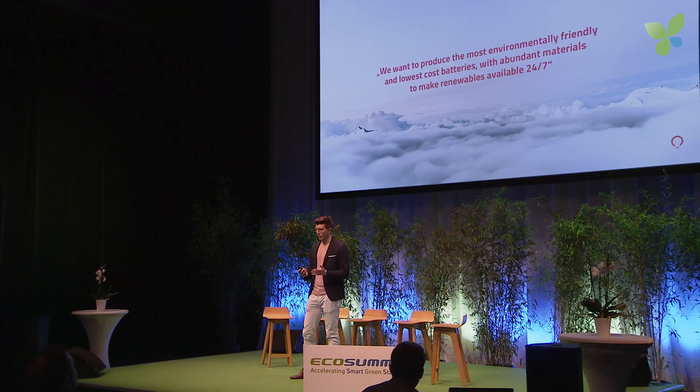Hello everyone, my name is Michael and I'm one of the co-founders and the CTO of VoltStorage. When we started in 2015, we had the goal to produce the most environmentally friendly and lowest-cost batteries, just using abundant materials to make renewables available 24/7 for everyone.